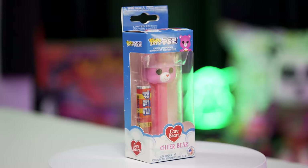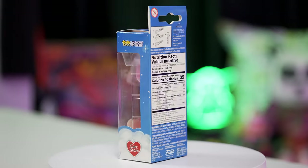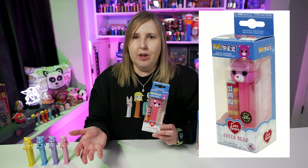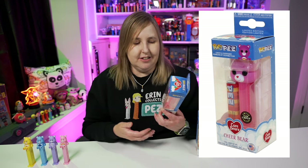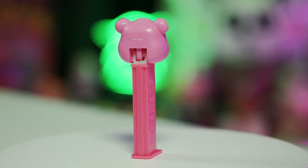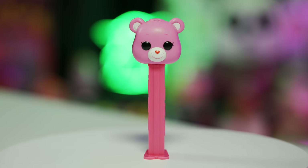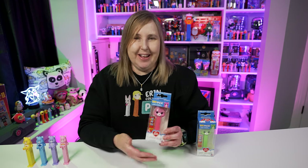The Funko Pop ones don't have that tummy graphic. Here's Cheer Bear — Cheer Bear is just a little pink bear with a pink head and a pink stem. Cheer Bear is a special one because it has a chase version. The only difference is that it has a pink glowing head — it looks exactly the same, still pink and pink. Sometimes chase versions are different colors altogether, and sometimes they just glow or are metallic.